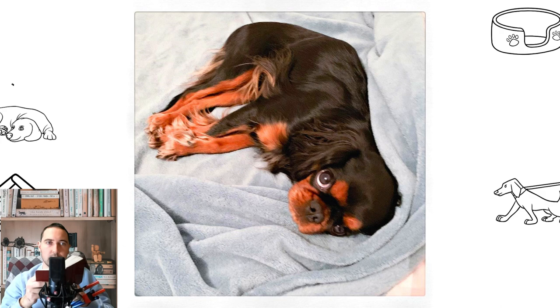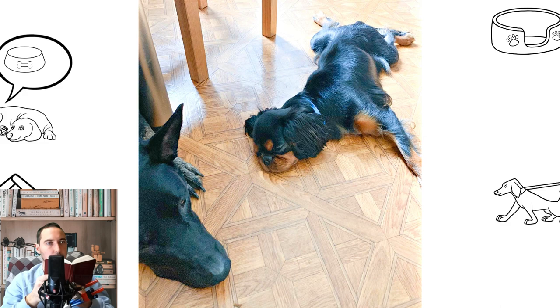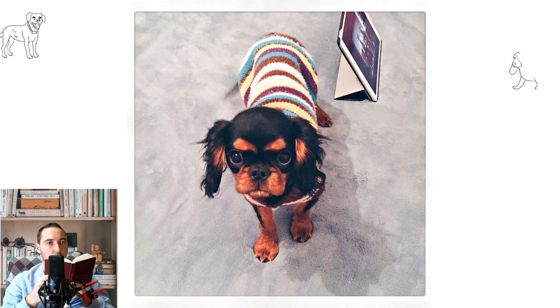Molting is of medium intensity. To minimize hair loss, the English Toy Spaniel requires regular brushing with a stiff brush. Bathe your dog only if necessary, using a mild shampoo. Daily cleaning of the ears and eyes is essential for this breed. Like all short-faced dogs, English Toy Spaniels often snore during sleep and wheeze when breathing. You should not get a dog of this breed in countries with hot and humid climates. The most common conditions are heart disease, ear infections, dislocated knee joints, eye problems, and respiratory problems.